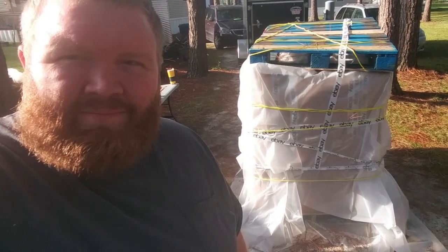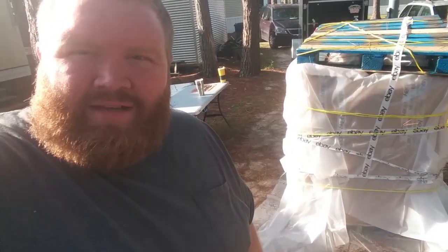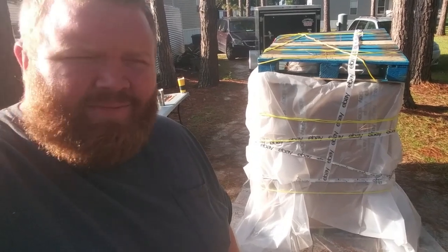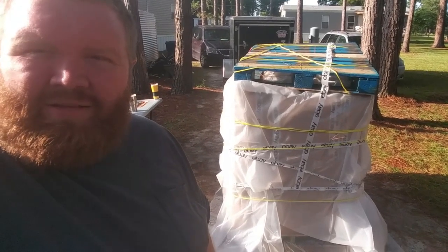The second pallet — we had a thunderstorm come out for the last two days. So we had to wrap it up in some plastic and put another pallet on top of it to try to hold it down. We had gusts of wind up to like 40 to 60 miles an hour. So we're going to see if it stayed dry throughout the whole process.